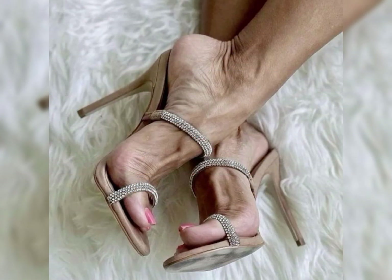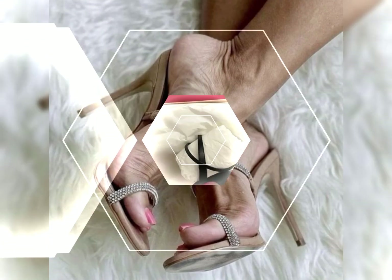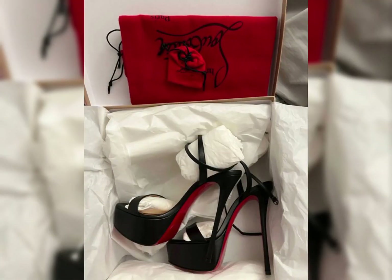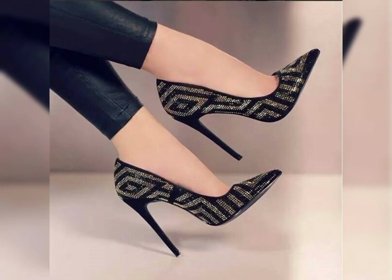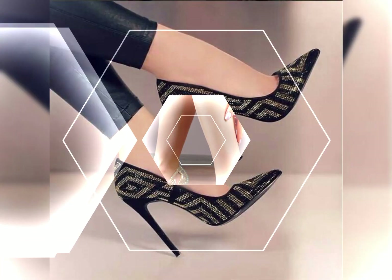Let me know which was your favorite design. Goodbye dear friends, till the next video — see you soon. Allah Hafiz!